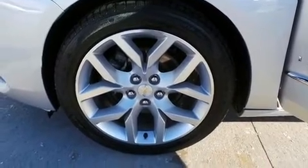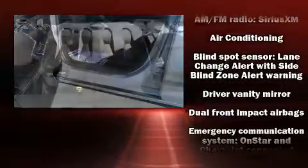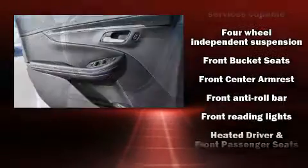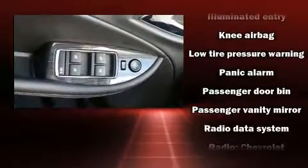With high-intensity discharge headlights illuminating your path, you'll always appreciate maximum visibility. Premium sound drives the 11 speakers, providing you and your passengers a sensational audio experience.